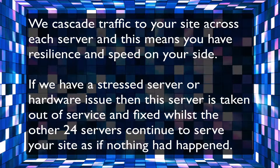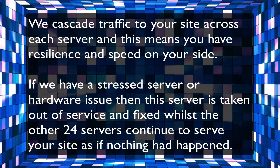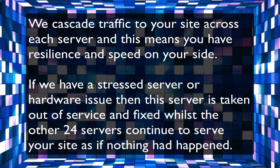If we have a stressed server or hardware issue, then this server is taken out of service and fixed, whilst the other 24 servers continue to serve your site as if nothing had happened.